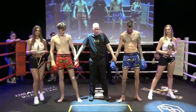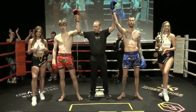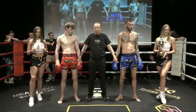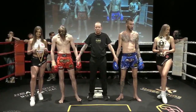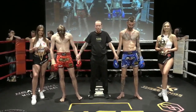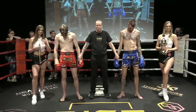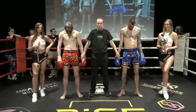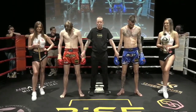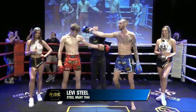Let's give him a round of applause — what a fight! Judge one scores the contest 29-28 to the red corner. Judge two scores the contest 29-28 to the blue corner. And judge three scores the contest 29-28. Your winner by split decision, in the blue corner — Levi Steel!